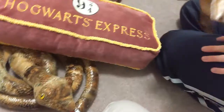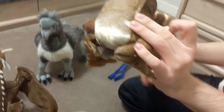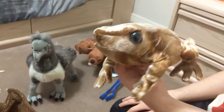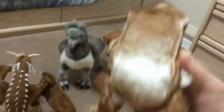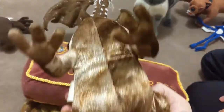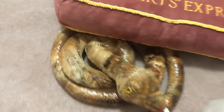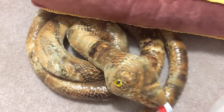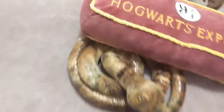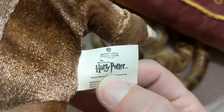Speaking of Trevor — here's Trevor the toad. Trevor is Neville Longbottom's toad. This one is from London, from the studio tour. I noticed the Nagini plush is made to look shiny — well, snake scales can look shiny. This is from the studio tour in London, England.